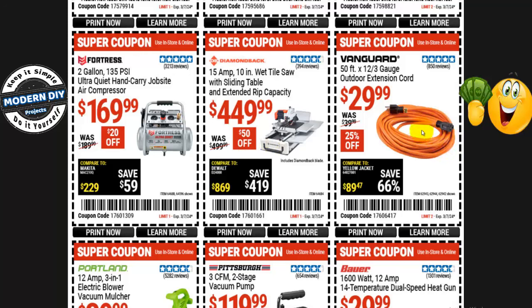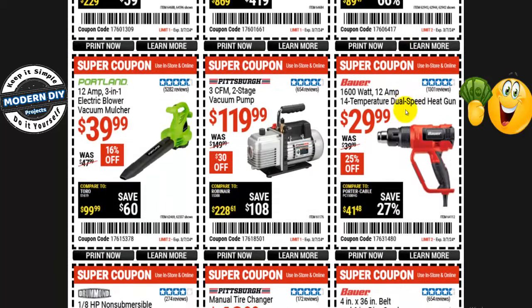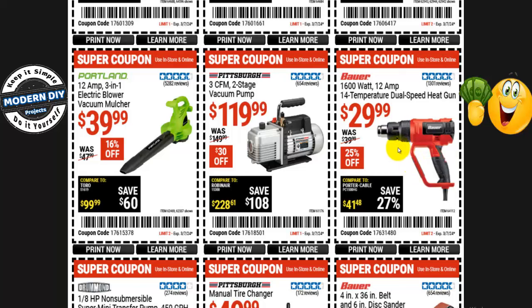From Vanguard, a 54- by 12 3-gauge outdoor extension cord is $30, normally $40 — 25% off. And from Bauer, the 1,600-watt 12-amp dual speed heat gun with 14 temperature settings is $30, normally $40 — 25% off. With 14 temperatures, you can get any temperature you want right there.